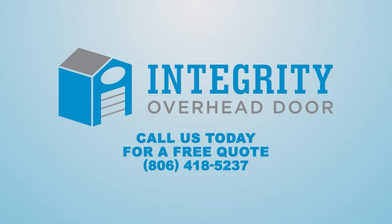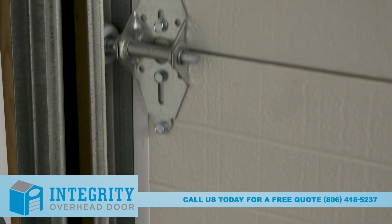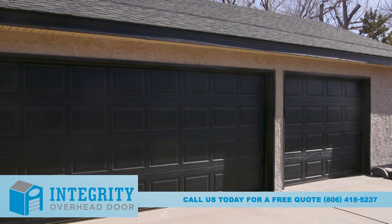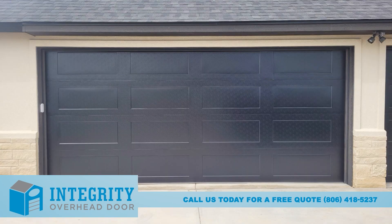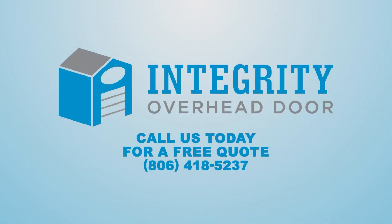At Integrity Overhead Door, we believe the quality of our work and experience in our field is of the highest importance. Our trained and certified technicians offer upfront, honest communication and expert service. Whether you need repairs, new parts, or brand new installations, Integrity Overhead Door is the right choice for garage door services in the Texas Panhandle. Give us a call today for a free estimate at 806-418-5237. Integrity Overhead Door.